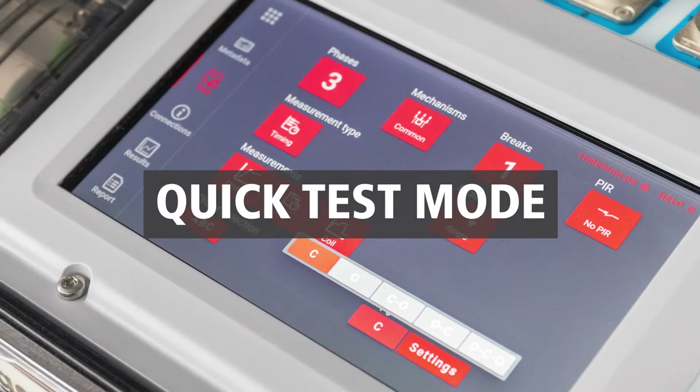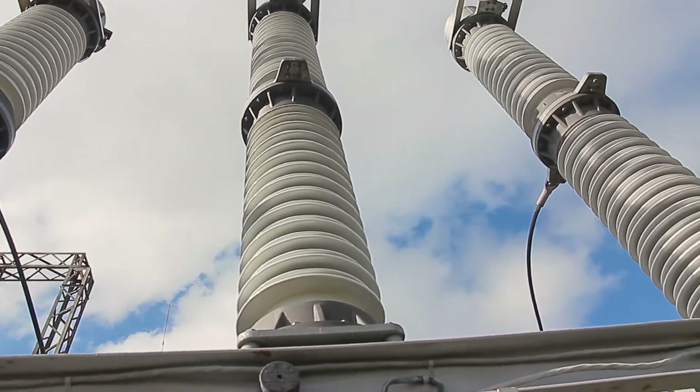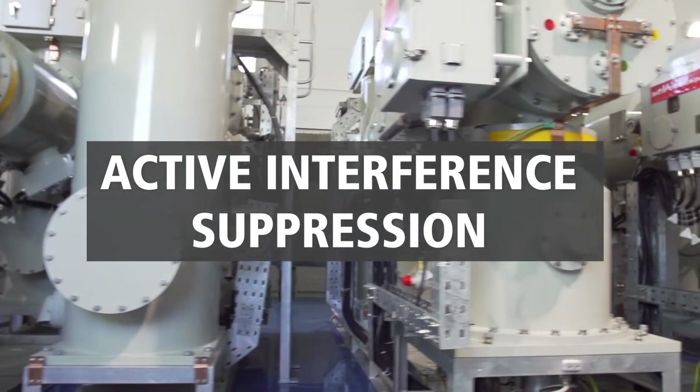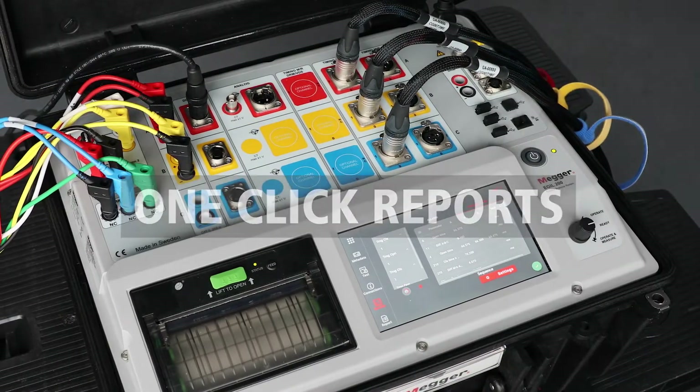Quick test mode — one screen, ready to measure. Breaker focus test setup based on circuit breaker properties rather than the test instrument's channels. Active interference suppression: a patented method ensures correct timing and PIR measurements in noisy environments. And one-click reports — one touch results as a PDF or printout.